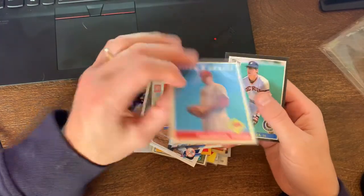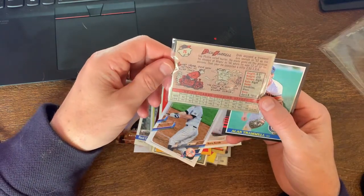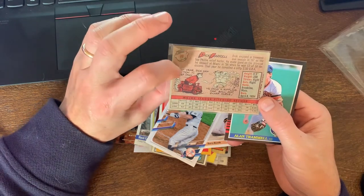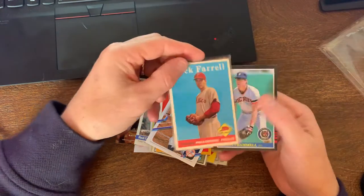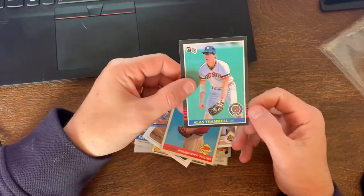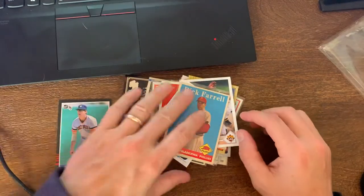We got Dick Farrell - this must be a 1958 card, just based off of what I'm seeing here. It doesn't necessarily list the year but I think that would be a 1958 card. Pretty cool. And then you got Alan Trammell '85 Donruss to round it out.